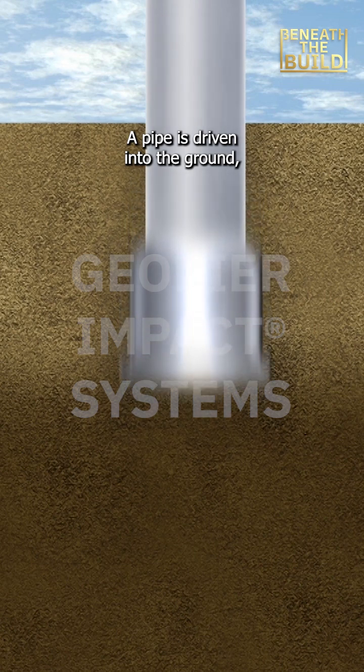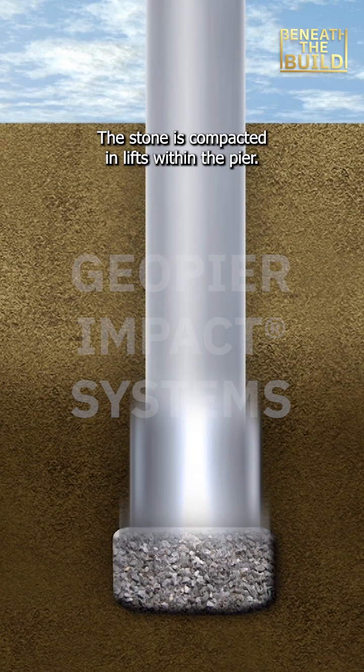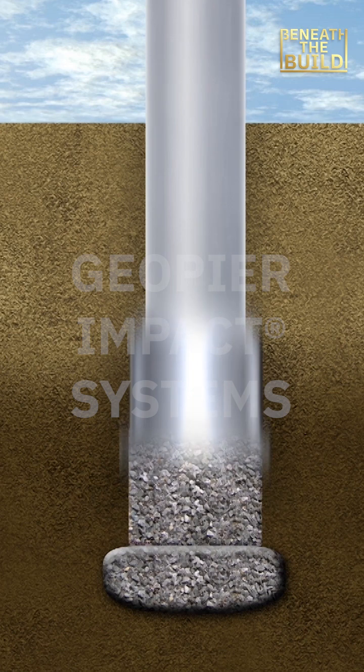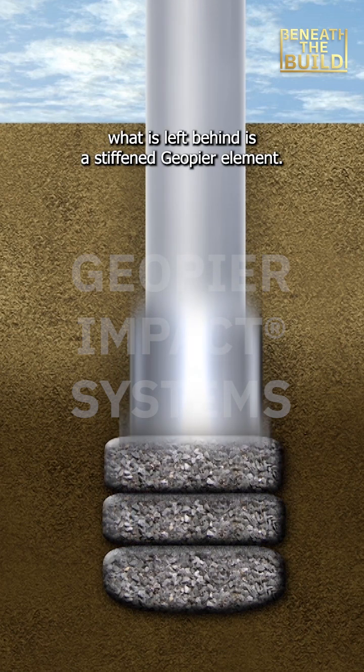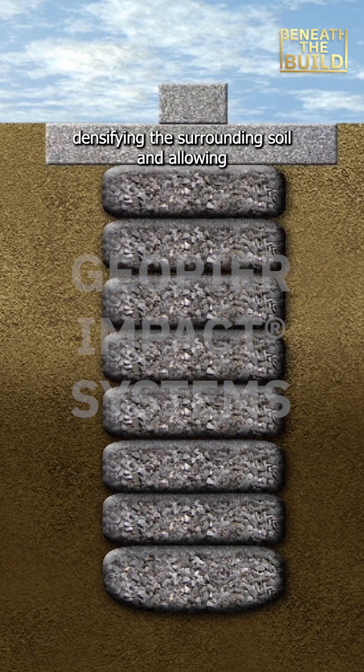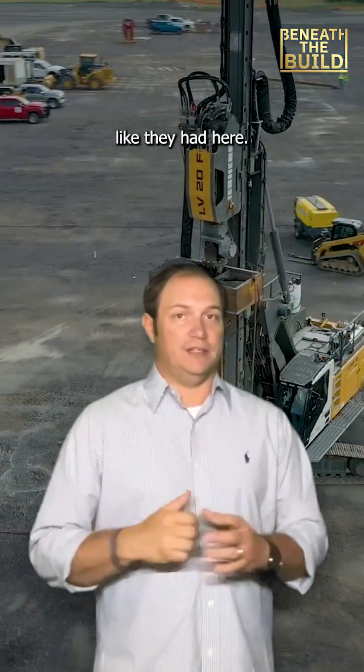Here's how it works. A pipe is driven into the ground, then stone is placed into the pipe. The stone is compacted in lifts within the pier. As the pipe is removed, what is left behind is a stiffened GeoPier element, densifying the surrounding soil and allowing for distribution of the load from the building. This system works well in collapsing soil and caving ground like they had here.